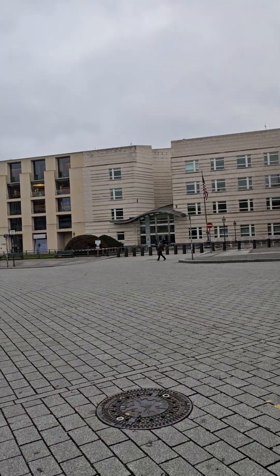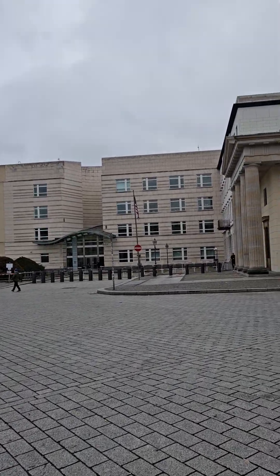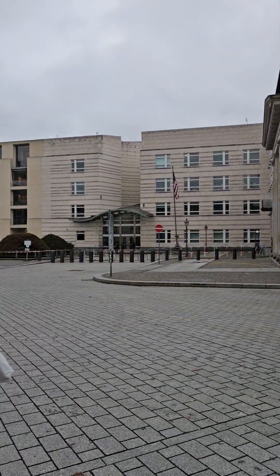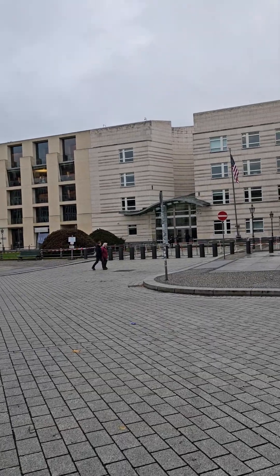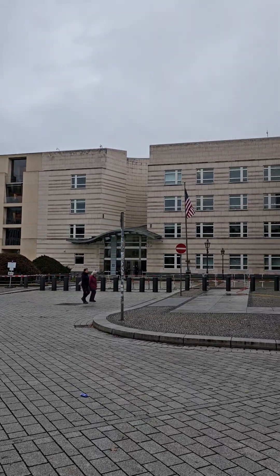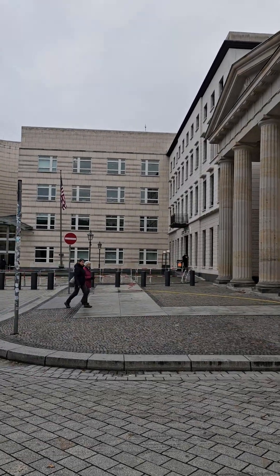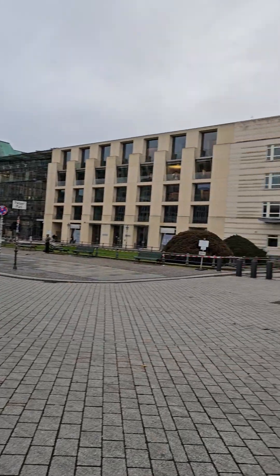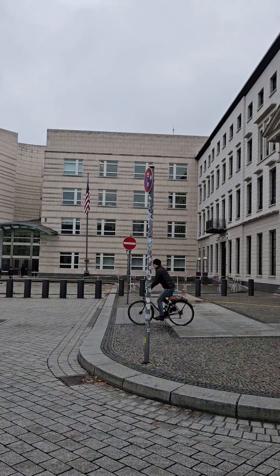Now this is the American Embassy — probably the two most important countries to Germany: France and the United States. When this was East Berlin, the capital of East Germany, the American Embassy was always down here on the left. The American Embassy for West Germany was in Bonn.